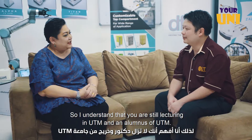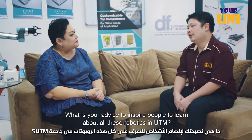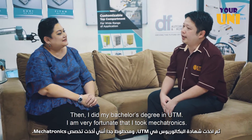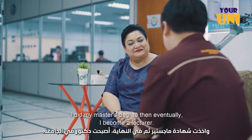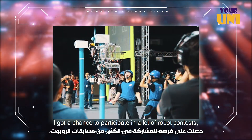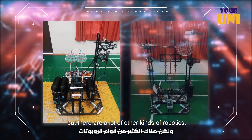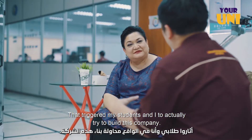I understand you're still lecturing in UTM and are an alumnus of UTM. What is your advice to inspire people to learn about robotics? When I was young, I loved robotics, but I never thought we could actually make robots. I did my bachelor's at UTM and was very fortunate to take mechatronics — that's where I started to understand more about industrial robots. I did my master's, then eventually became a lecturer. During my time in university, I got the chance to join many robot contests and represented Malaysia internationally. I started to see that robots are not just for manufacturing — there are many other kinds of robotics. Back in Malaysia, we didn't have so many robotic companies, so that triggered myself and my student to try to build this company.